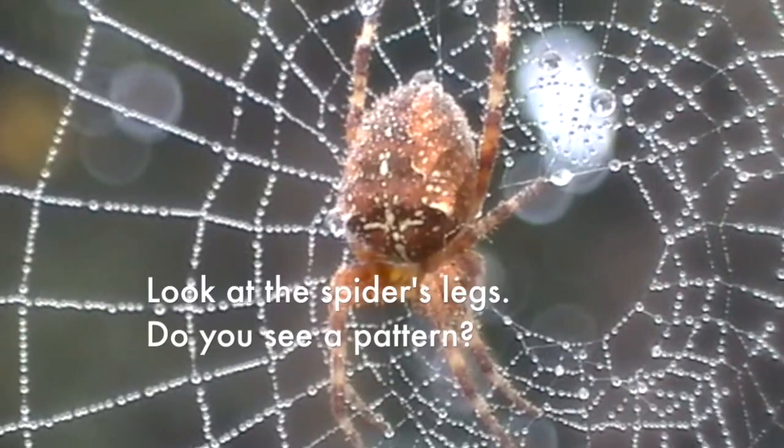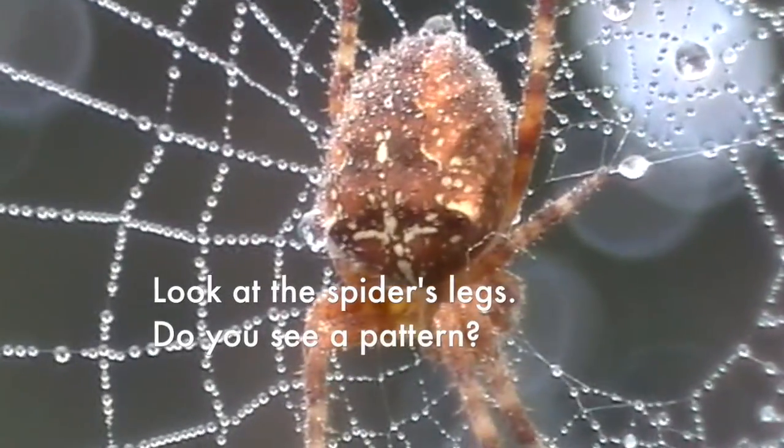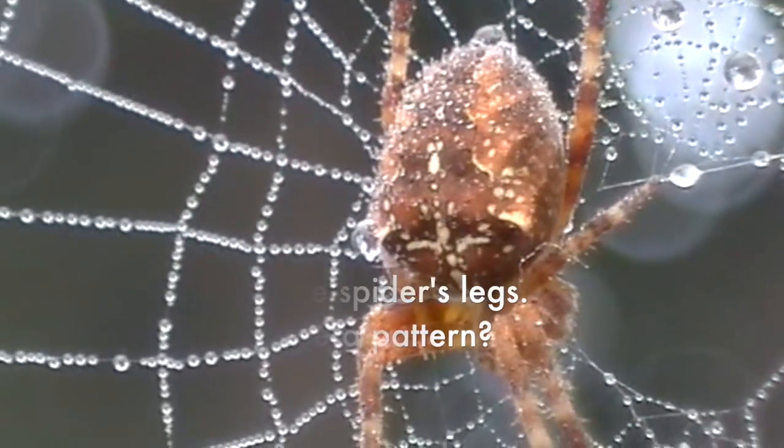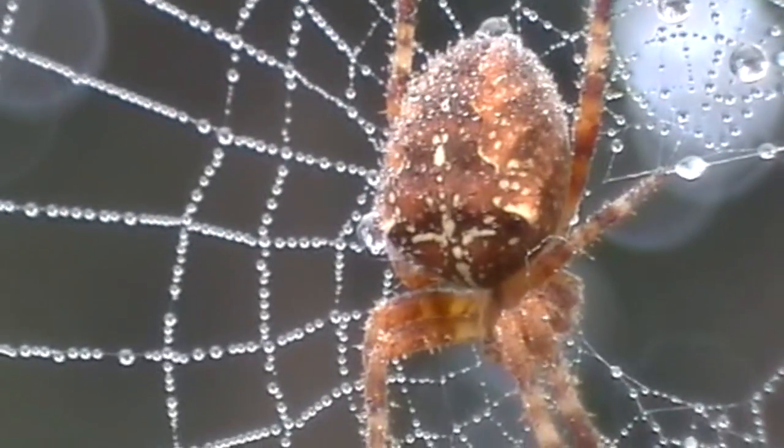Look at the spider's legs. Do you see a pattern? Brown, yellow. Brown, yellow.